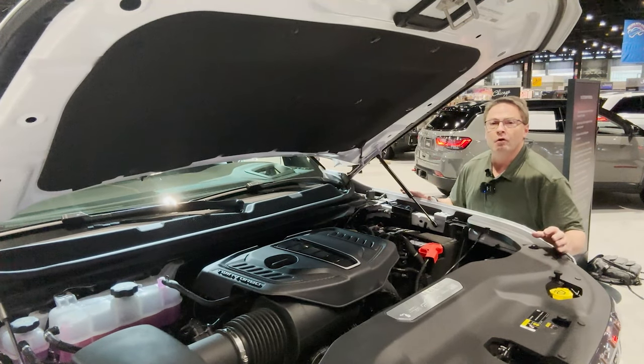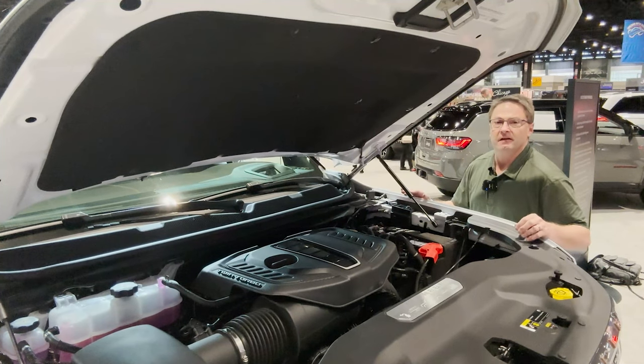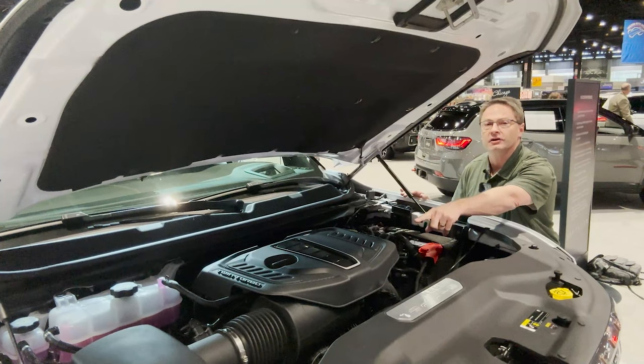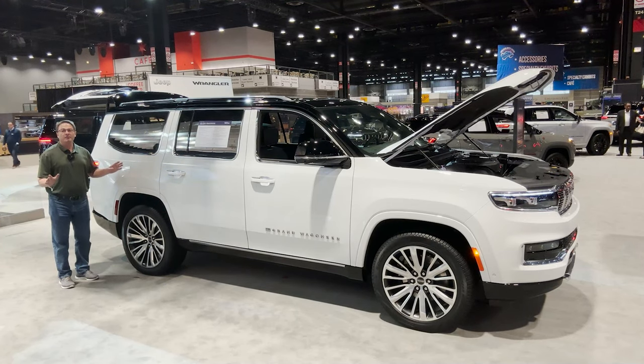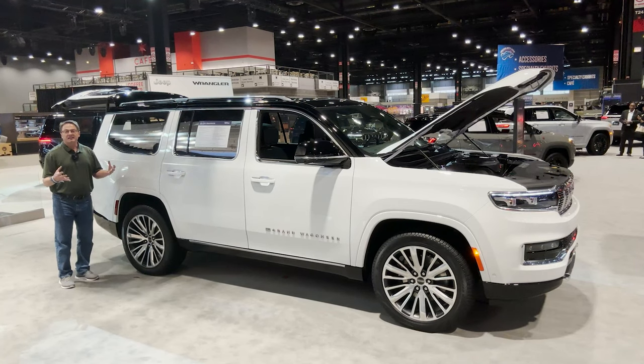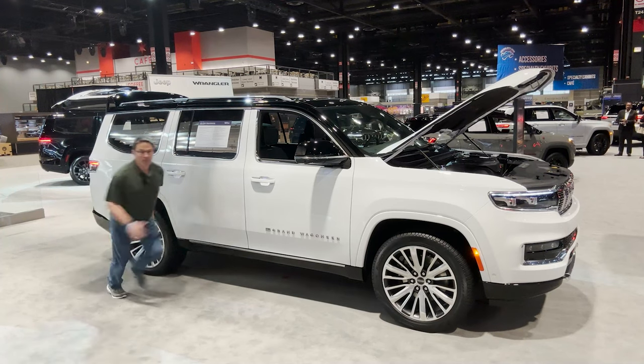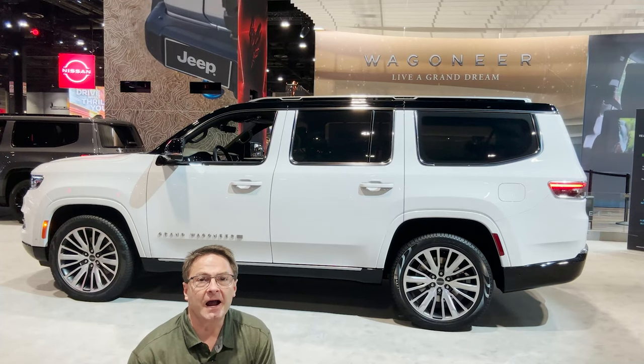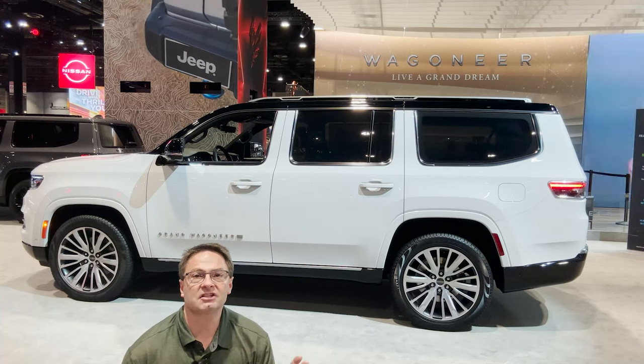This is the Hurricane 3.0-liter twin turbo engine. It's got 510 horsepower and 500 pound-feet of torque, matched with an eight-speed automatic transmission. That 510 horsepower, 500 pound-feet of torque — how fast is it? Well, I'm pretty fast and it's faster than me. This also has the QuadraLift air suspension system.